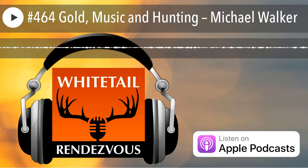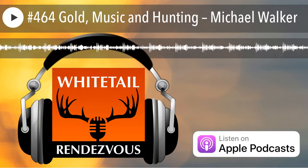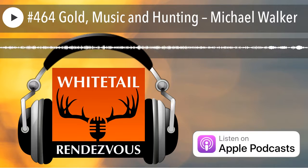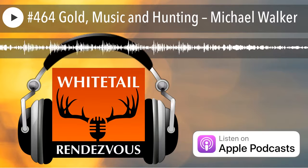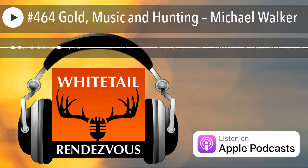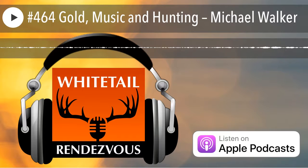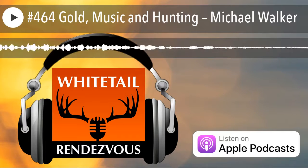When you go to GoHunt.com/insider, make sure you use promo code WR when you join Insider. You'll get a $50 gift card for the GoHunt.com gear shop. The best gear you can buy for hunting the West has been field tested, and you'll get reviews and a selection that is bar none. If you're hunting out West in 2018, GoHunt.com Insider is where you need to be. When you use promo code WR, Whitetail Rendezvous receives a small commission.